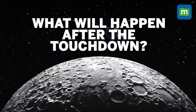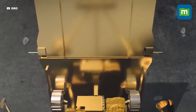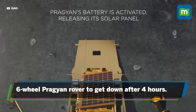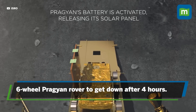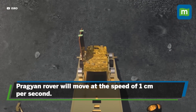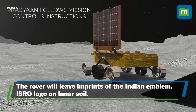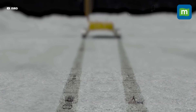What will happen after the touchdown? Post landing, one side panel of the Vikram lander will unfold, creating a ramp for the Pragyan Rover. The six-wheeler Pragyan Rover, with the national emblem and the ISRO logo embossed on its wheels, will get down from the Vikram lander onto the lunar surface after four hours, moving at the speed of one centimeter per second. As it rolls, the rover will leave imprints of the Indian emblem and ISRO logo on the lunar soil, making a mark of India on the moon.